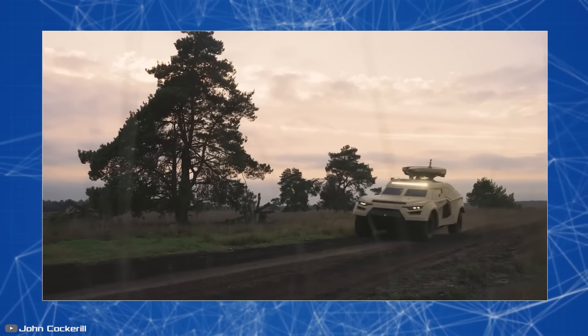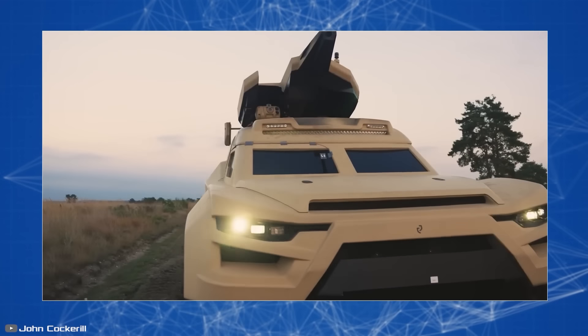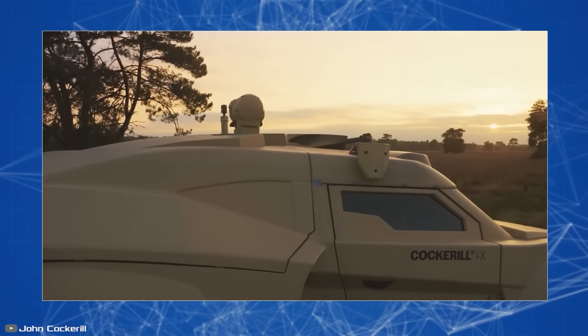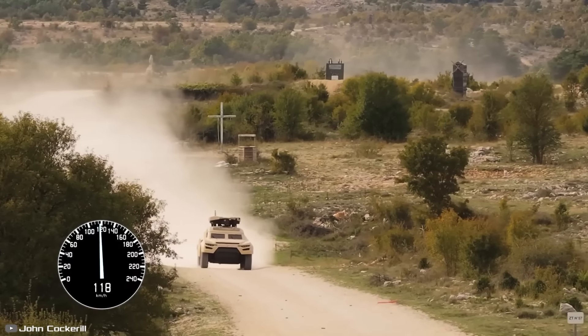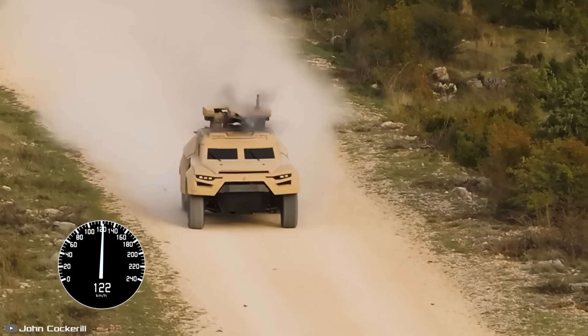The vehicle's armor provides protection against armor-piercing bullets, fragments, and the blast of a high-explosive anti-tank mine. The vehicle can be powered by either an internal combustion engine or a hybrid powertrain. In fully electric mode, the range is limited to 19 miles, but it provides a tactical advantage by reducing thermal and acoustic characteristics.